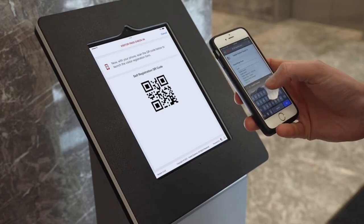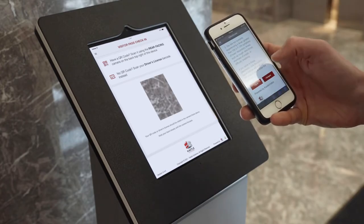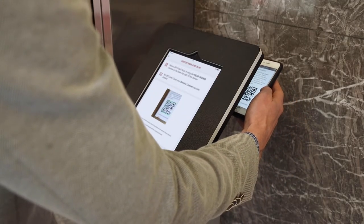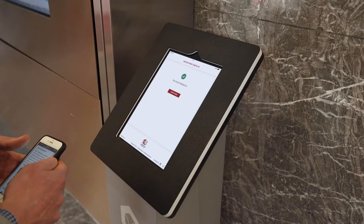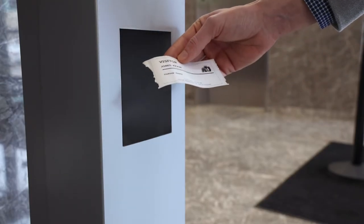Guests indicate which company they're visiting, who they'd like to see, and agree to your health attestation. The guests will receive a new QR code to complete their check-in. The kiosk displays their information and takes their photo. Your visitor is processed quickly, completing the check-in process without ever having to touch the kiosk, and a visitor badge is automatically printed for guests to use while on property.